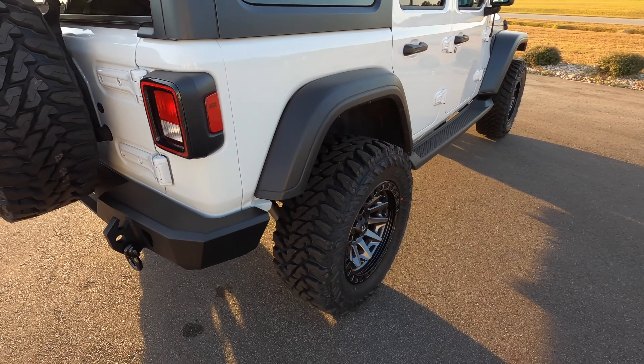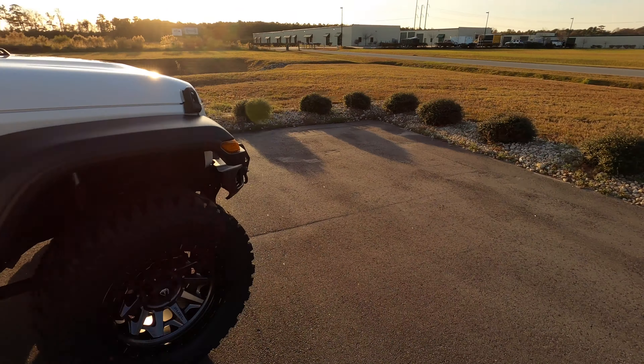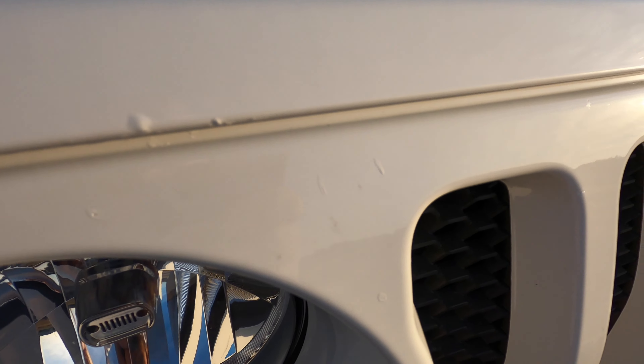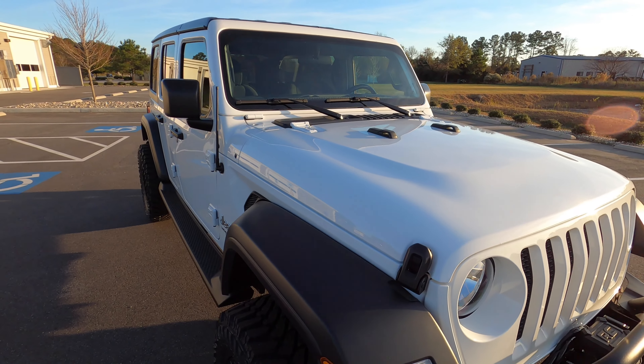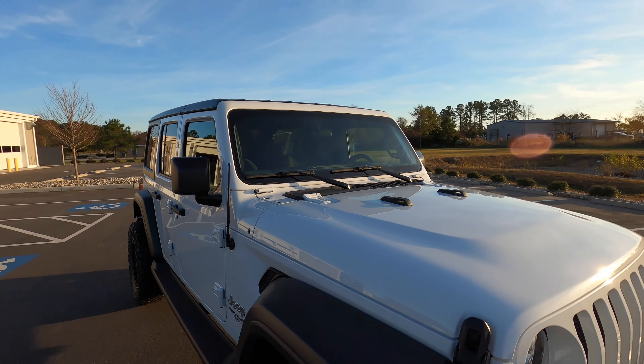There are a couple of scuff marks on the tailgate — they've been professionally touched up. A few little nicks, scratches, and paint chips — obviously on a flat-faced vehicle like this you're going to have paint chips on the grille. They've been professionally touched up. I'll try to get in close to show you, but step back two feet and you don't notice them.